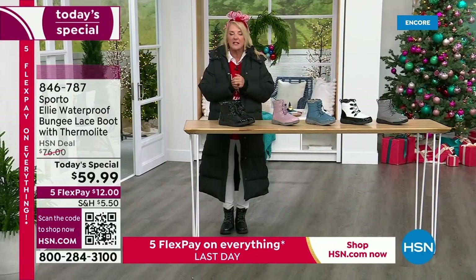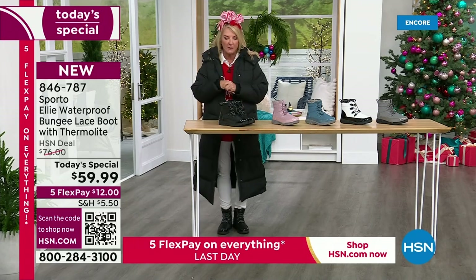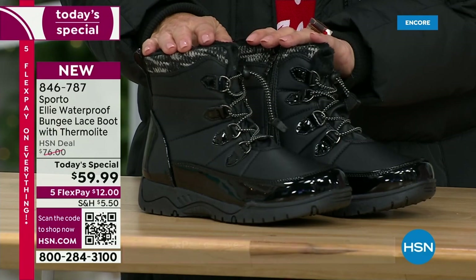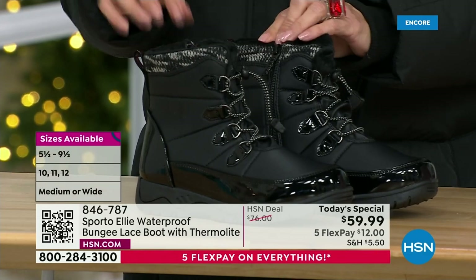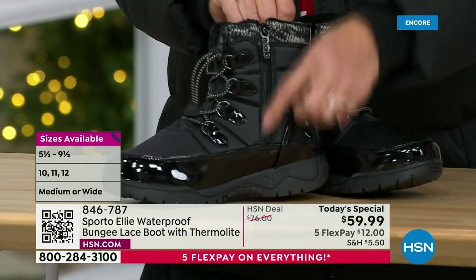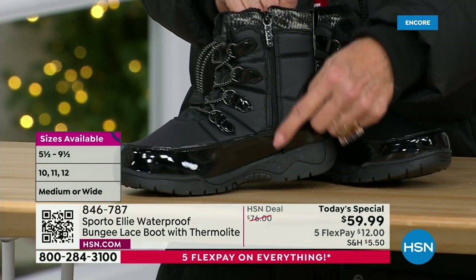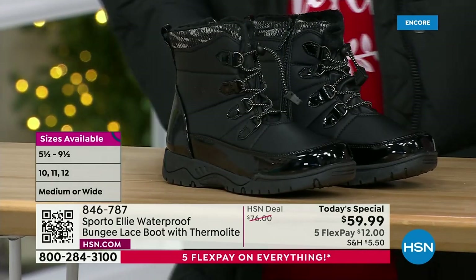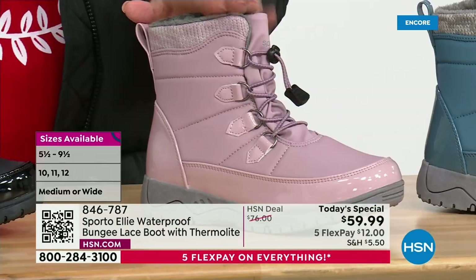Let's do colors and I'll give you sizes. First off we have black — always the number one most popular. Look how cute these are with all the great little details. And don't worry about the lace-up; once it's set the way you want it, all you do is zip in and out. Yes, that is waterproof.